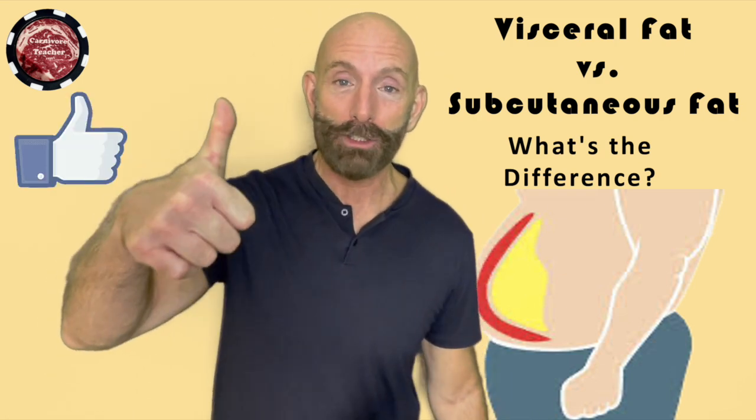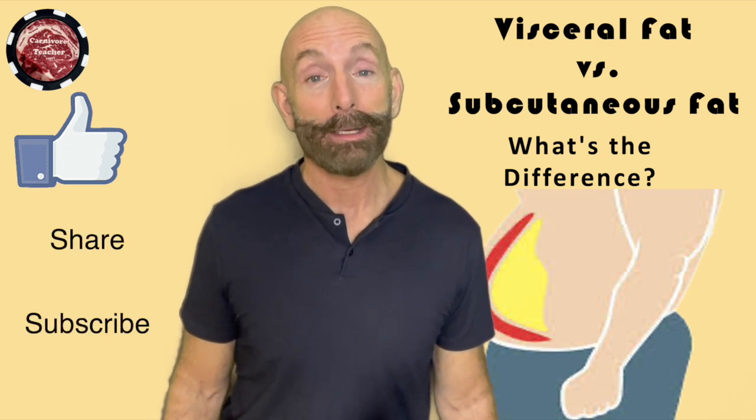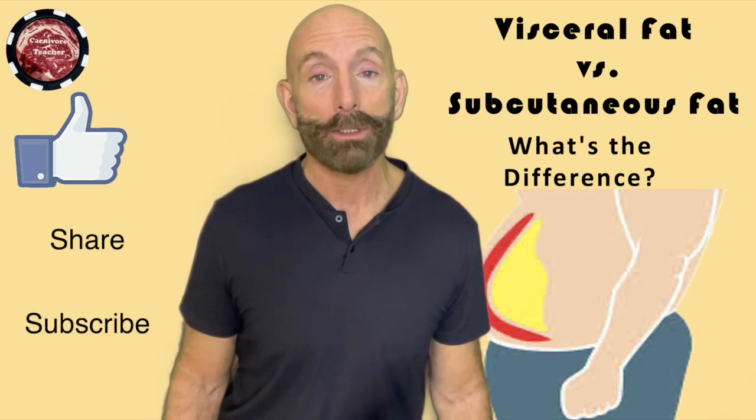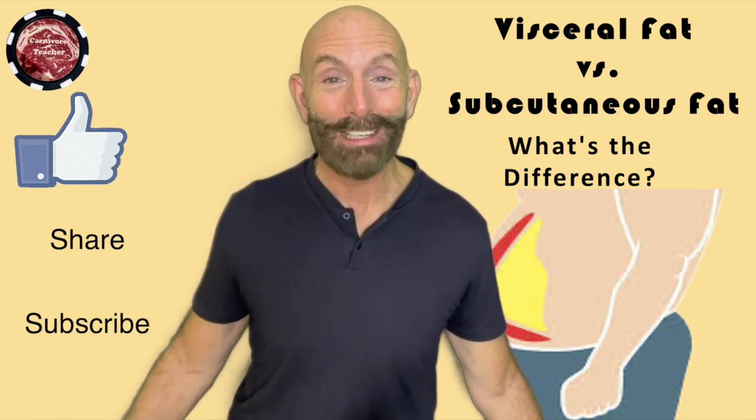Ladies and gentlemen, if you like this explanation of what visceral fat is, click the thumbs up, share, and subscribe. Let other people know to tune into my channel to learn little bits and nuggets of information that I learn and pass on to you. Have a great day.